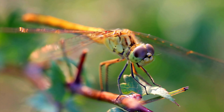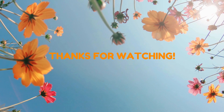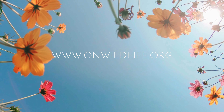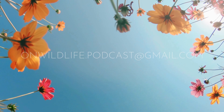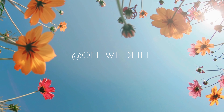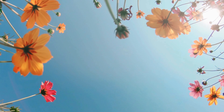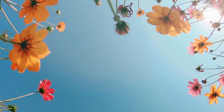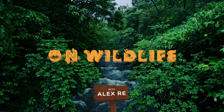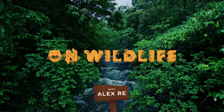Thank you so much for joining me on this adventure as we explore the world of dragonflies. You can find the sources used for this podcast and links to referenced organizations at onwildlife.org. You can also email us at onwildlife.podcast@gmail.com and follow us on Instagram at on_wildlife or on TikTok at onwildlife. Don't forget to tune in next Wednesday for another awesome episode. That's On Wildlife.